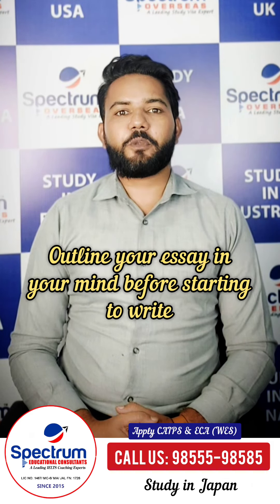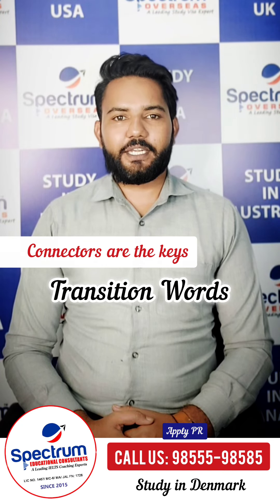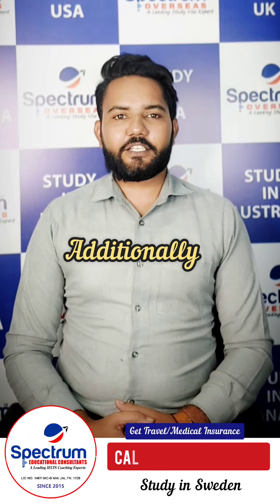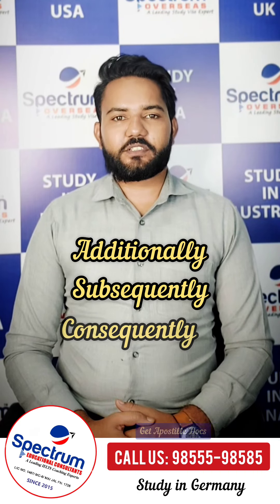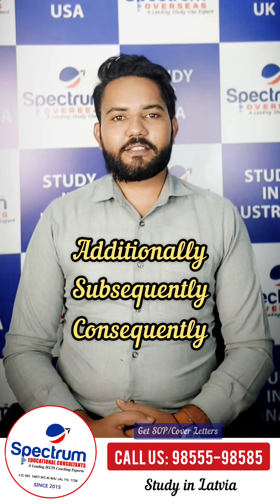Second of all, connectors are the key. Use transition words to connect your ideas. Words like additionally, subsequently, and consequently will boost your IELTS writing score very significantly.